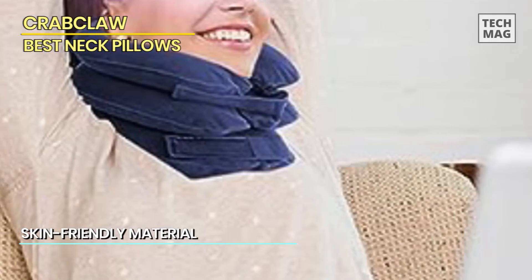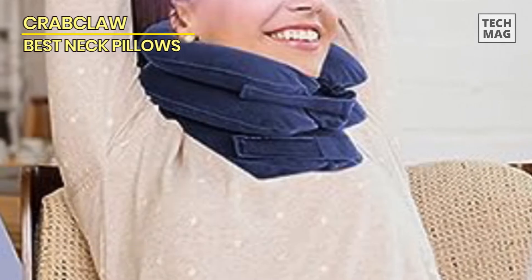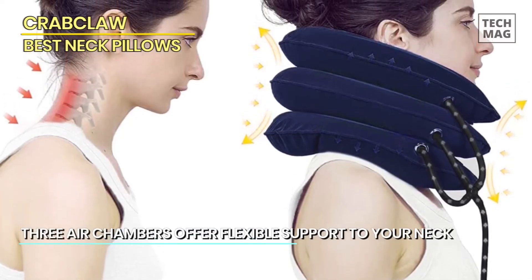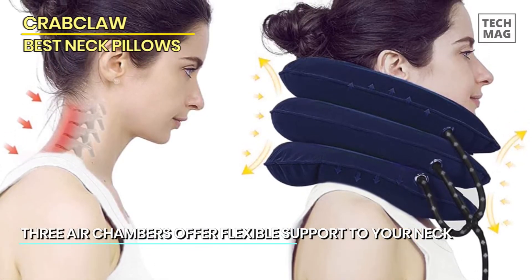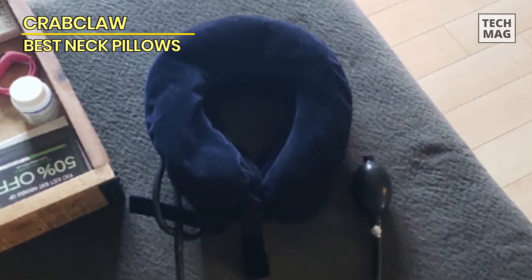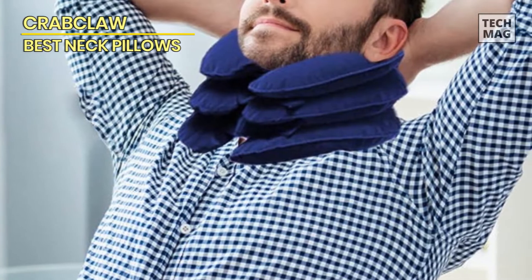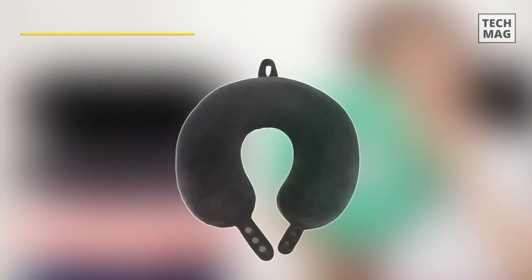Whether you're struggling with neck tension, muscle discomfort, or even herniated discs, the Crab Claw neck traction device offers a non-invasive and drug-free approach to finding relief. It's compact and portable, making it suitable for home use or while traveling. Experience the benefits of neck decompression as you enjoy improved blood circulation, reduced nerve pressure, and enhanced relaxation. Invest in the Crab Claw cervical neck traction device to embrace a more comfortable, pain-free lifestyle.